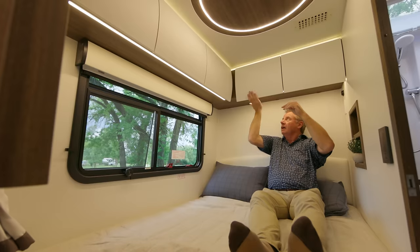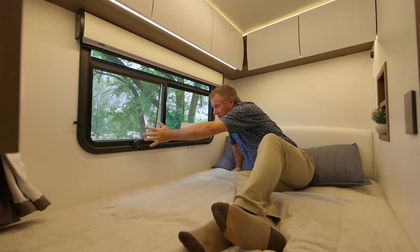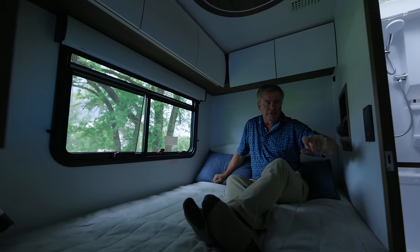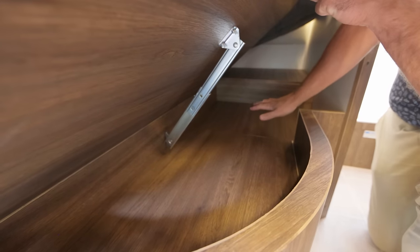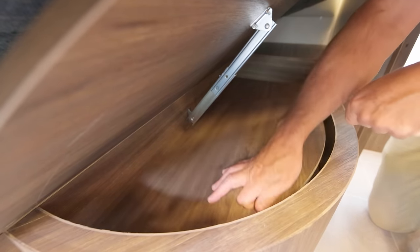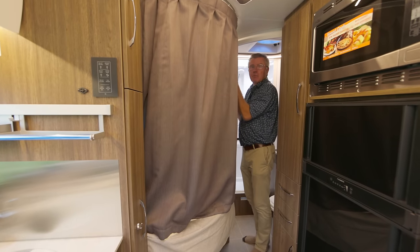There's a little spot here to charge your phone and put your glasses at night — USB-C and USB chargers. If you have a CPAP machine, you can plug it in right here. You can sit up and read in bed with lots of headroom — use it as a living area too. You have a full-time bed, so if you want a nap, pull over, come back here, and fall asleep. We have our emergency escape window, daytime shades, nighttime shades, LED lights, and a second TV. If you're using the dinette as a bed up front, you can bring the privacy curtain across for a private bedroom area.